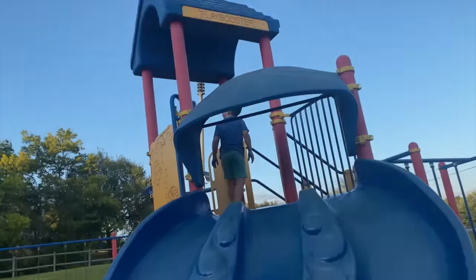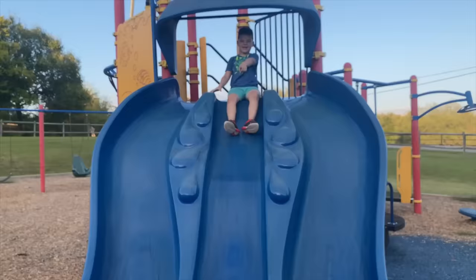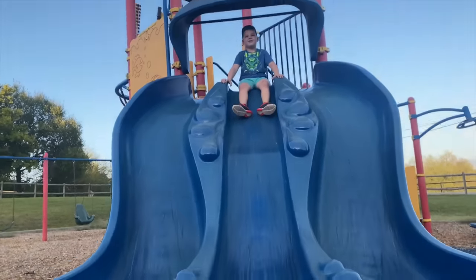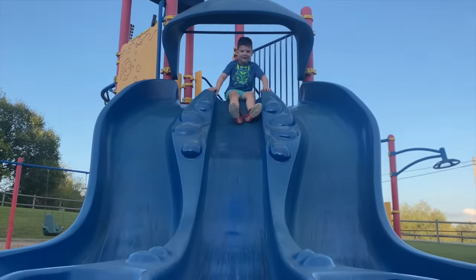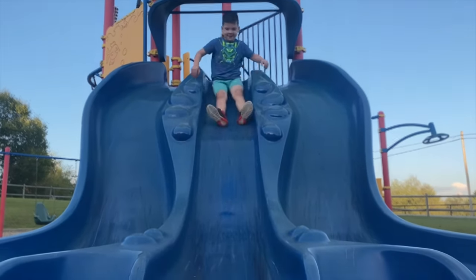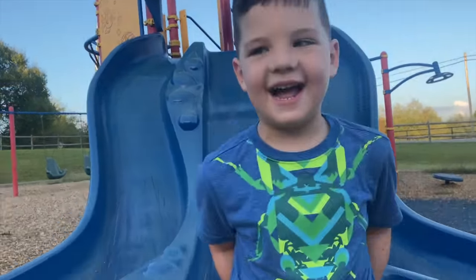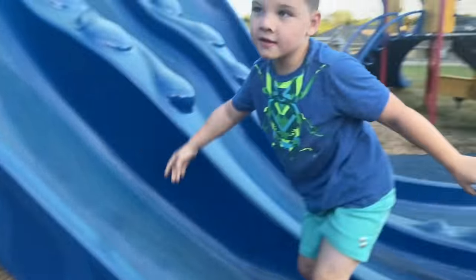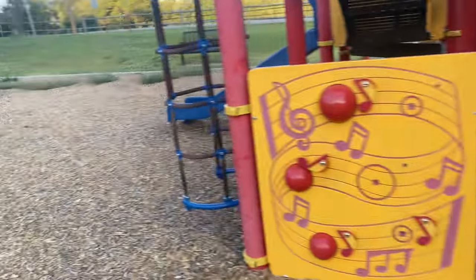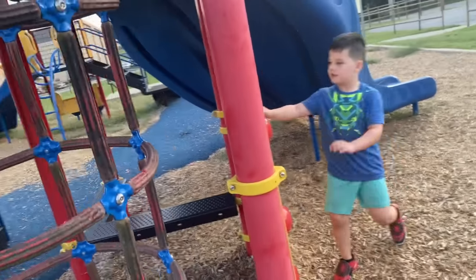Oh, look at all those cool birds up there. Do you see them? It's a beautiful day at the park. Okay, ready? You stay right there. On your mark, get set. Here we go! Now you have to escape the spider web. Okay, there's a giant spider web and you have to escape it. Can you do it?